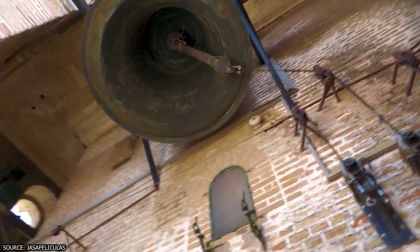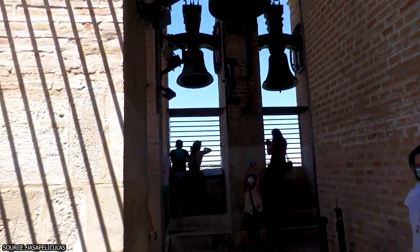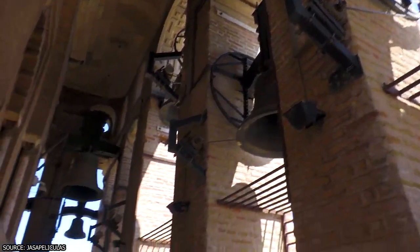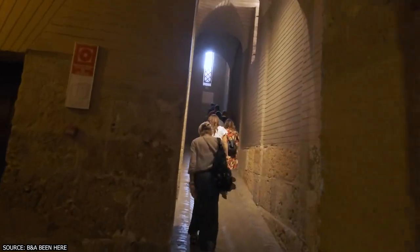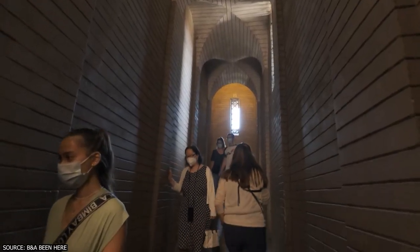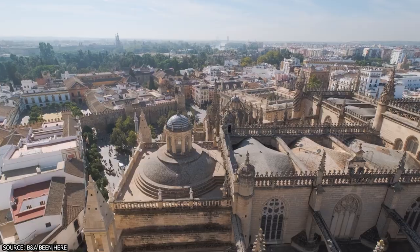The tower's name, La Giralda, comes from the rotating sculpture on top added in 1568, known as the Giraldeo or Weathervane. Ascending the tower, visitors will have to climb 34 ramps with some steps at the end. While the climb is not as challenging as other bell towers in Europe, it's still an uphill journey, and many visitors take breaks along the way.